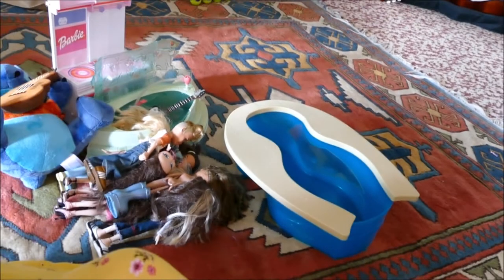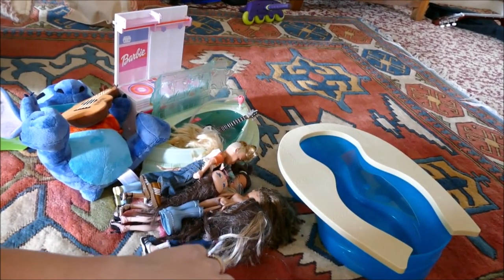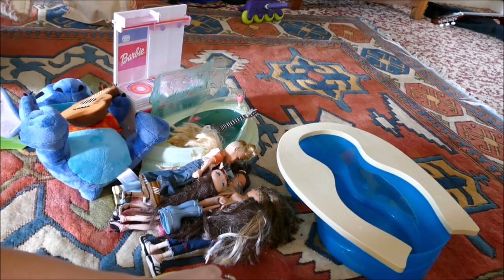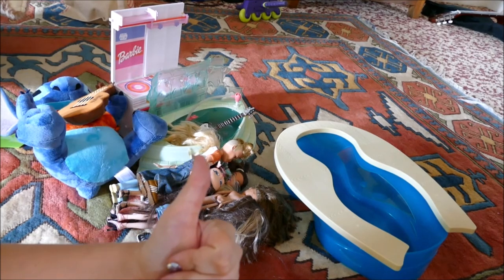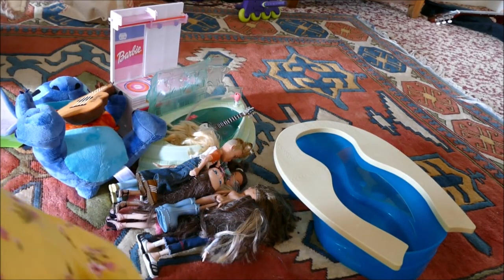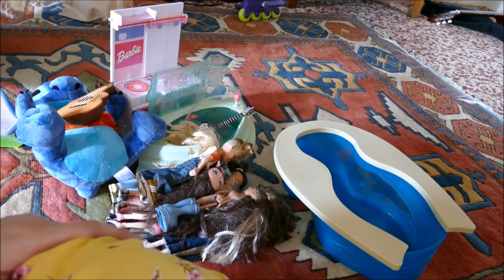If you love thrift store, marketplace, auction place wins, please give this video a thumbs up. If you love toys in general, please subscribe - we love to open toys here and we love to share. Thank you so much for watching. Bye bye.